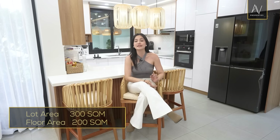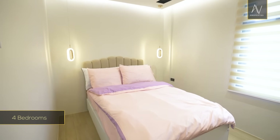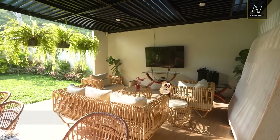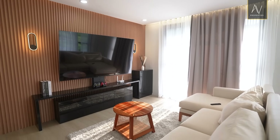Hello everybody. So we just finished the entire tour of this modern two-story home that boasts contemporary elegance. Let's do a quick rundown of the property details. This house sits on a 300-square-meter lot area with a total floor area of 200 square meters. It has four bedrooms, a lush backyard, an extra-large lanai, a balcony, a den, and a really nice landing area on the second level.